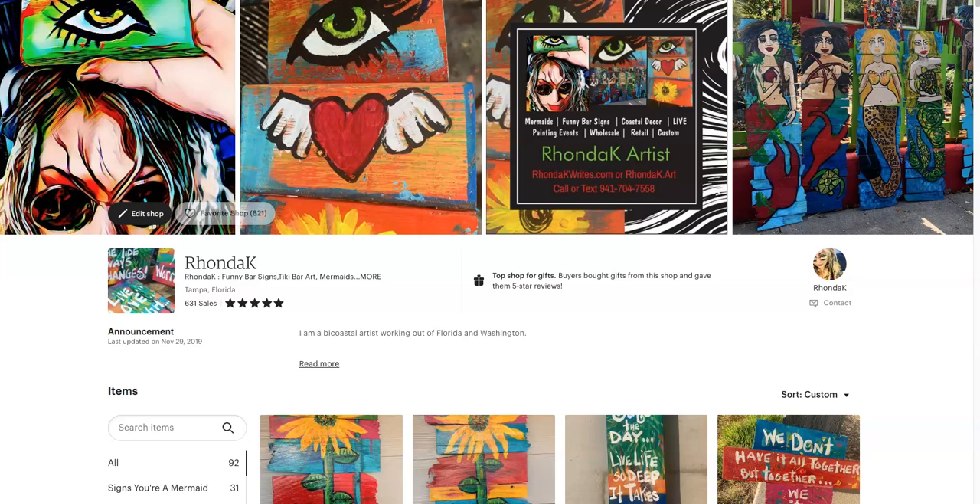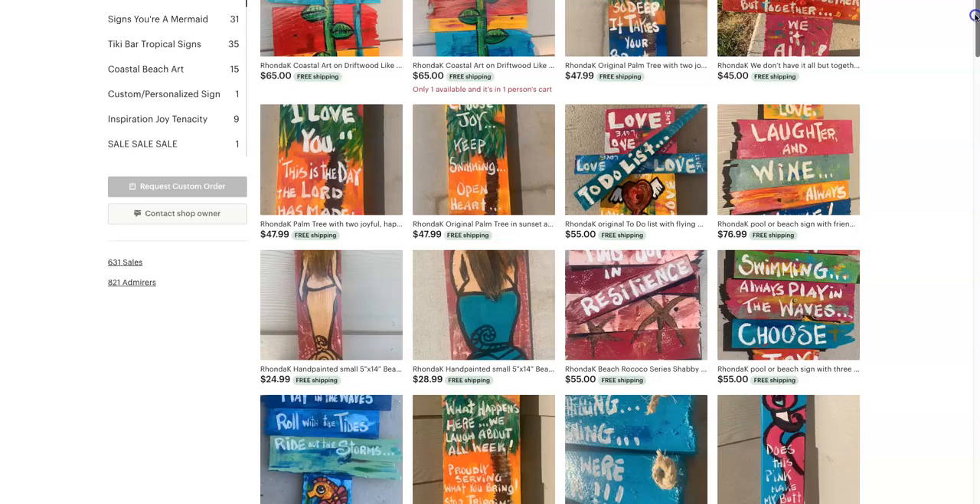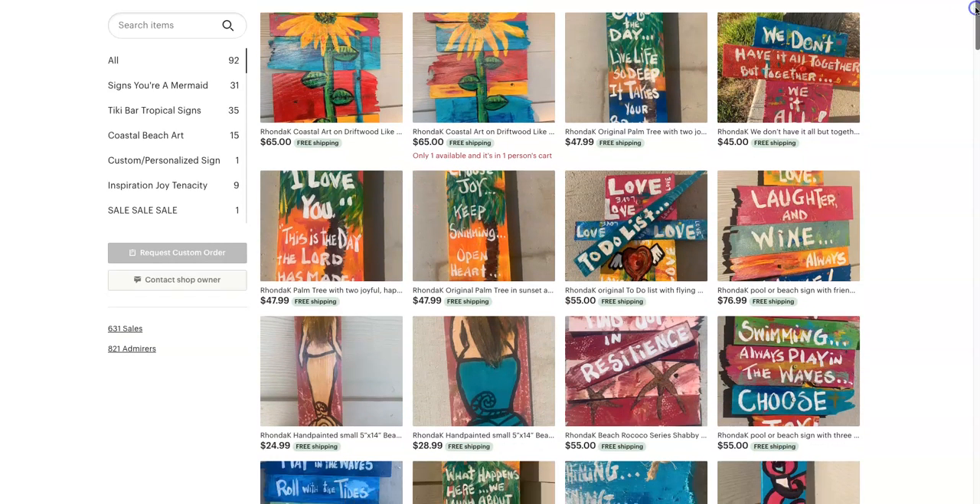I currently am selling most of my things on Etsy, sometimes in person, and you can also reach out to me. Rhondak.art looks like this — this of course is my little banner. I have maybe only one of these mermaids left, and I have a new batch that I need to put up. To be honest, this page is almost always out of date. But if you're saying, hey Rhonda, send me some new stuff, I will do that, because sometimes this lags a little bit.